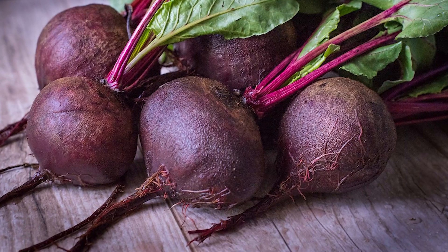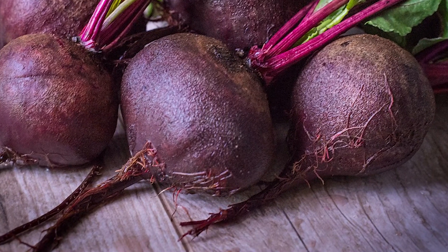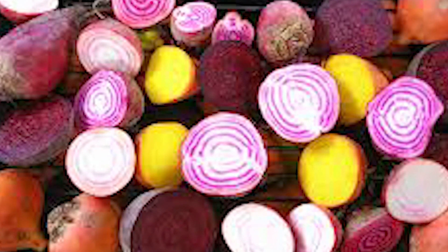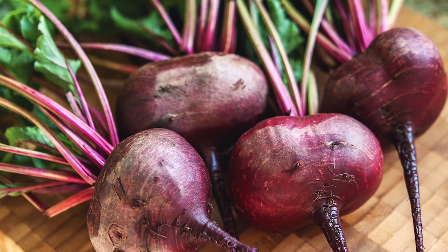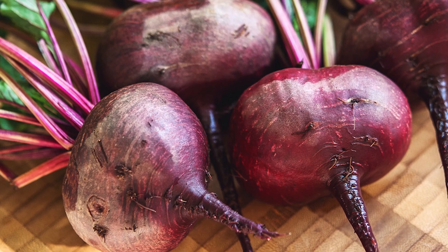Beets are a rich source of nitrates, which may help improve circulation and reduce inflammation. Consuming beets may help improve chilblains by stimulating blood flow to the affected areas. You can try consuming beets in your diet or taking beetroot juice.